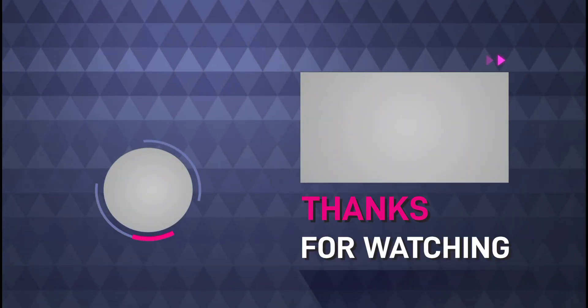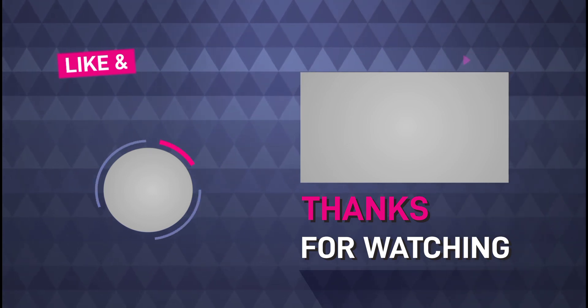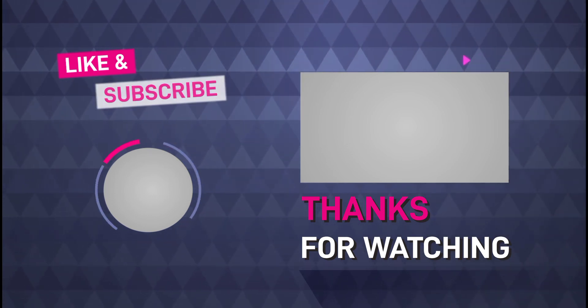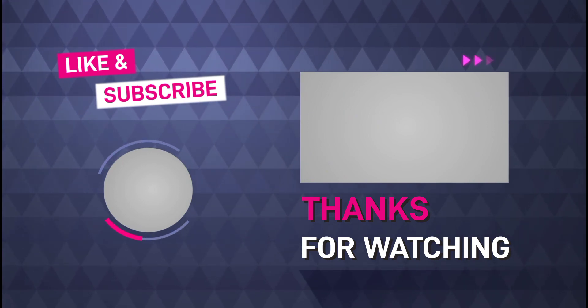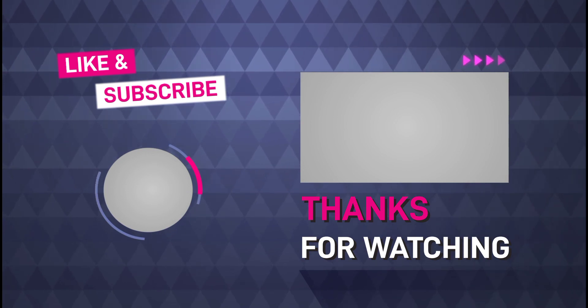That's it all for this video, thanks for watching. If you really enjoyed this video, make sure you give it a thumbs up. And don't forget to subscribe and turn on the notification so you won't miss our next amazing gadgets. Please share this video with your friends.